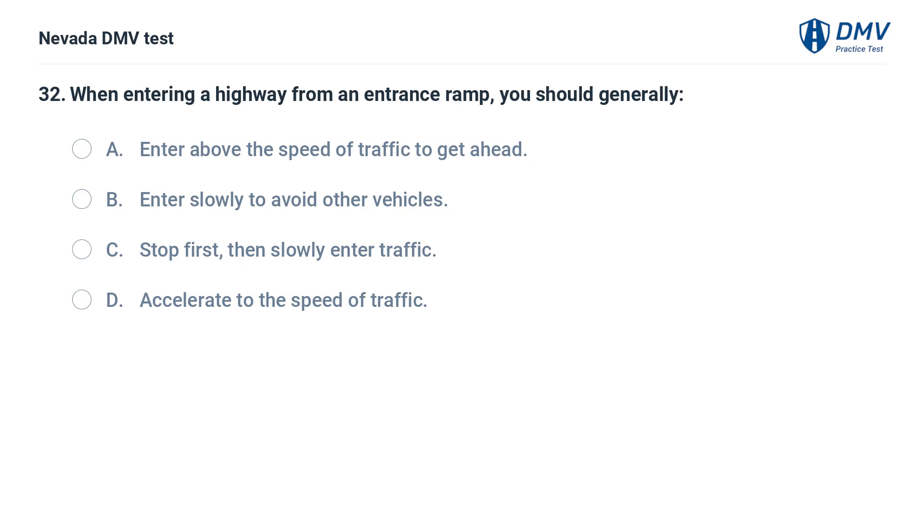When entering a highway from an entrance ramp, you should generally: a. enter above the speed of traffic to get ahead, b. enter slowly to avoid other vehicles, c. stop first, then slowly enter traffic, d. accelerate to the speed of traffic.